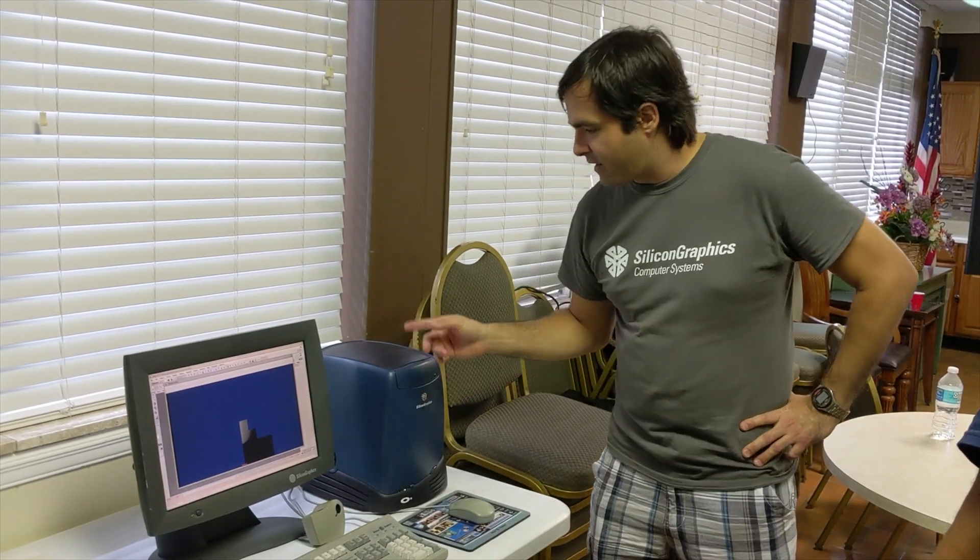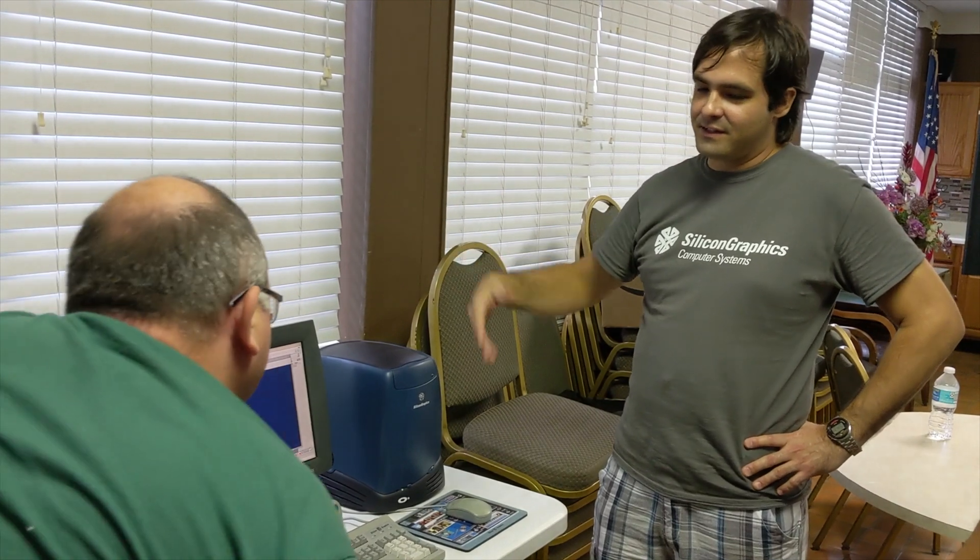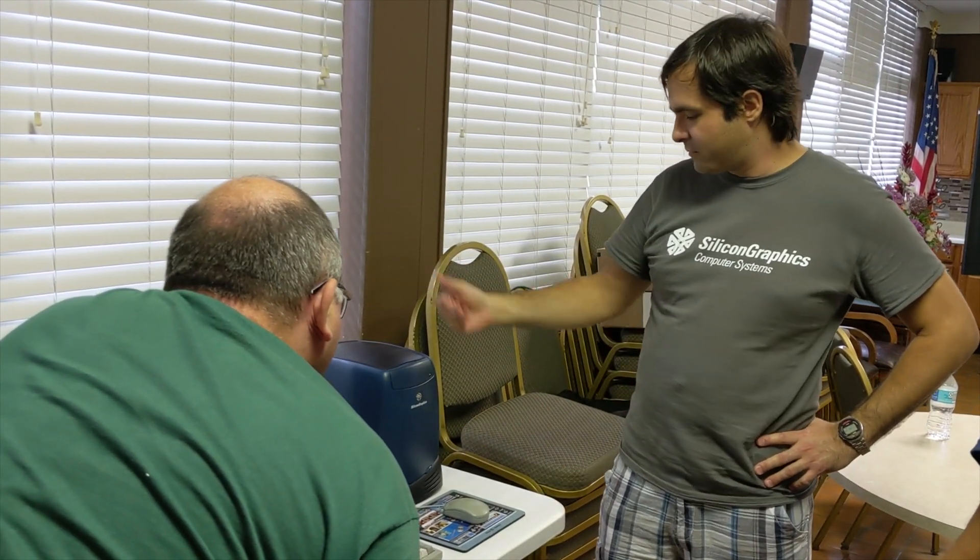I got the keyboard, mouse, and camera with it, and I got the monitor from eBay. I wanted the CRT, but it's too big, so I got this LCD one instead.